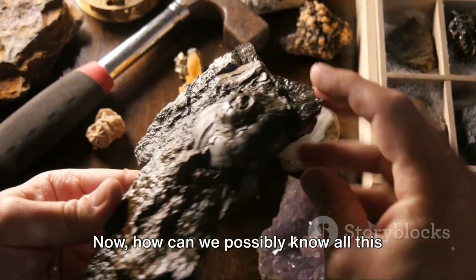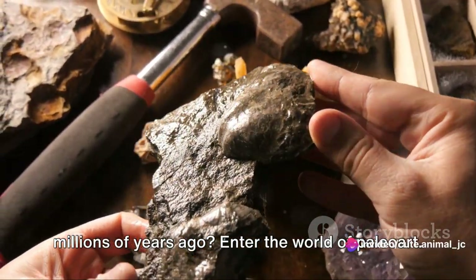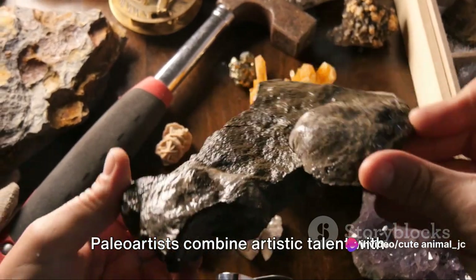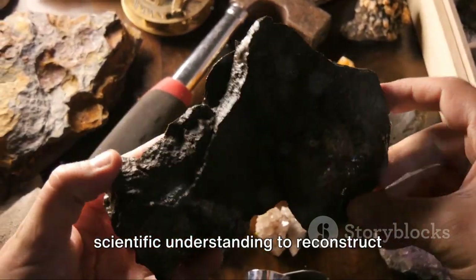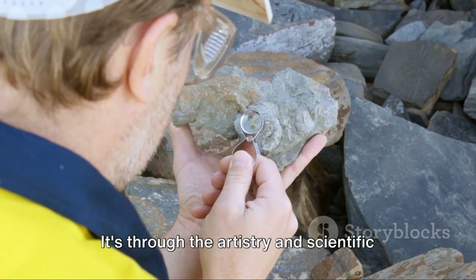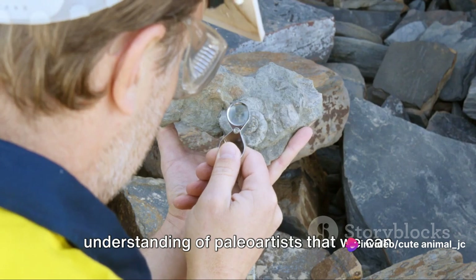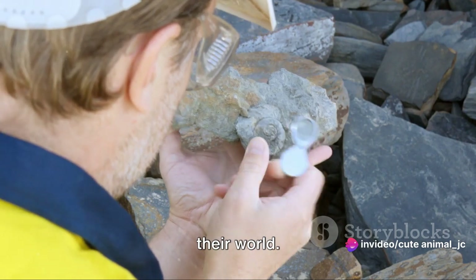How can we possibly know all this about a creature that went extinct millions of years ago? Enter the world of paleoart. Paleoartists combine artistic talent with scientific understanding to reconstruct prehistoric creatures and their environments. It's through this artistry and scientific understanding that we can visualize these extinct creatures and their world.